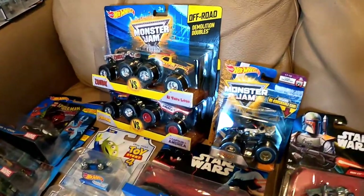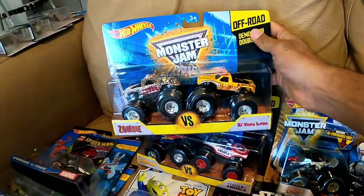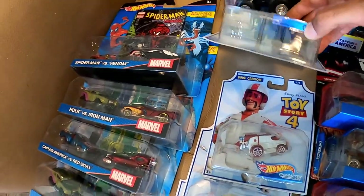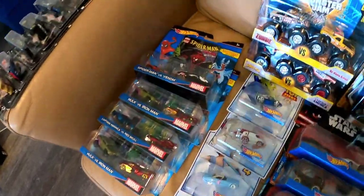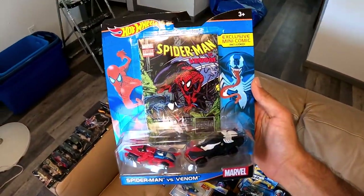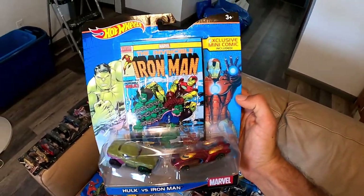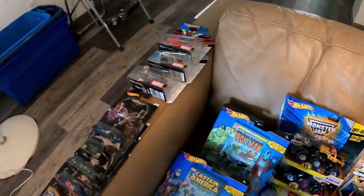Over here we have Monster Jam — these come in two-packs: Zombie and El Toro Loco, and Spider-Man and Captain America. Here we have Toy Story — not the complete collection, but we have four out of six: Alien, Duke Kaboom, Bo Peep, and Forky. We also have more from the comic series — really awesome because they come with a comic book as well. We have Spider-Man vs. Venom, Iron Man vs. the Hulk, Captain America vs. the Red Skull, and Hulk vs. Iron Man.